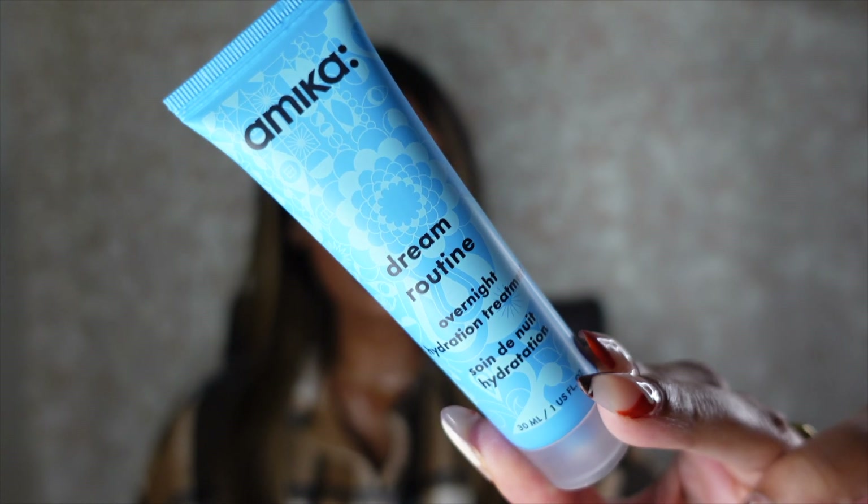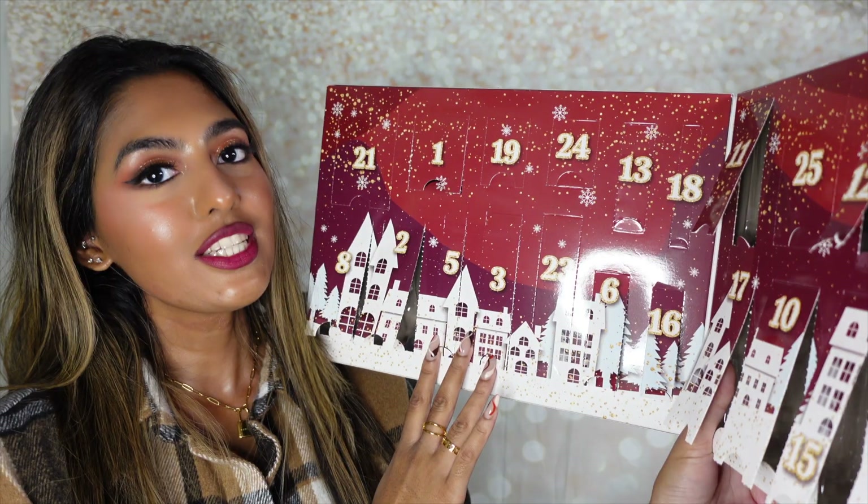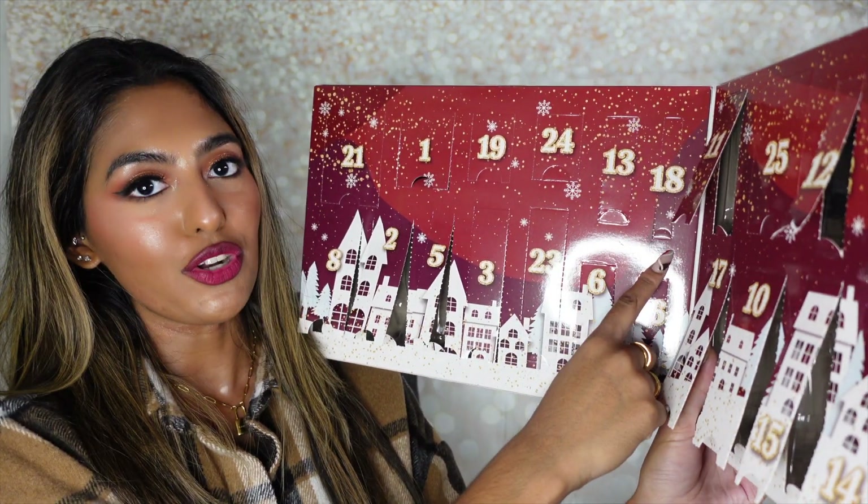Number seventeen is the Amika Dream Routine Overnight Hydration Treatment. It gives your mane a burst of intense moisture — the leave-in treatment deeply hydrates damp or dry strands overnight, resulting in silkier looking hair. You apply it on damp or dry hair before bedtime, spread a pump into your hands, distribute from mid-length to ends, and there's no need to rinse in the morning. This is great for me since I only wash my hair once a week in winter and my curly hair does dry out midweek.